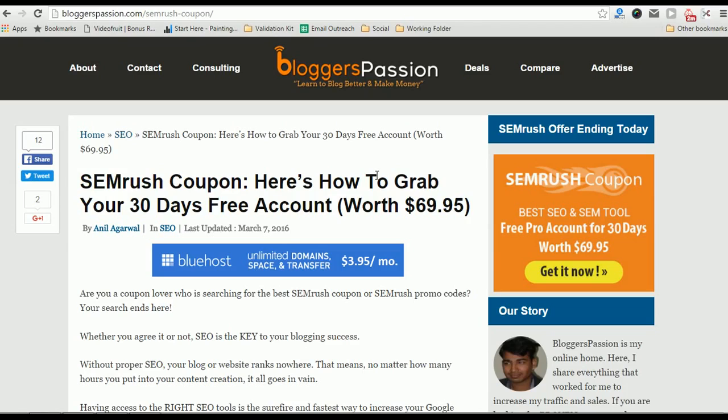SEMrush is mainly used for three reasons. One is to spy on your competitors. Second one is to increase your overall search traffic. Third one is to boost your income or website sales by using the best performing keywords.